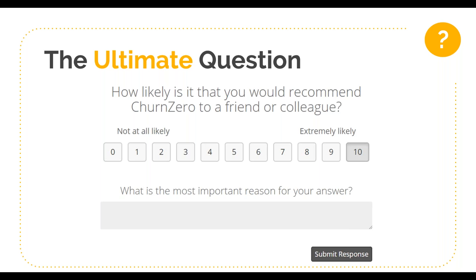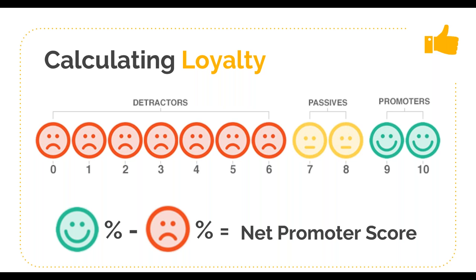Your actual Net Promoter Score is calculated by first segmenting your respondents into three categories. First are promoters — customers that scored either a nine or a ten. Second are passives — those that scored either a seven or eight. And last are detractors — customers that scored you between zero and six. To get your NPS, you take the percentage of promoters and subtract the percentage of detractors. NPS falls in a range of negative 100, meaning all detractors, to positive 100, meaning all promoters. In general, a positive score — anything above zero — means you have more promoters than detractors.